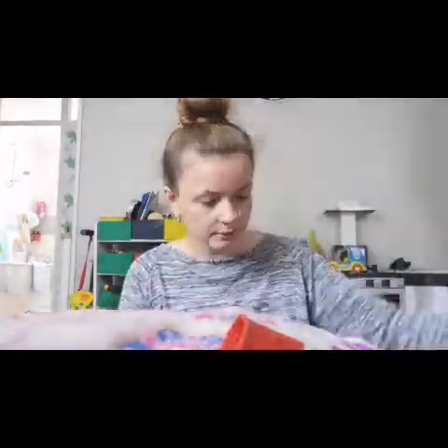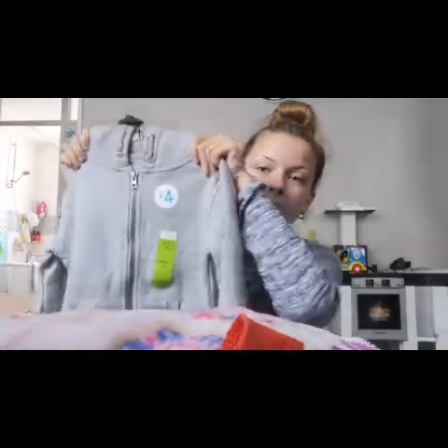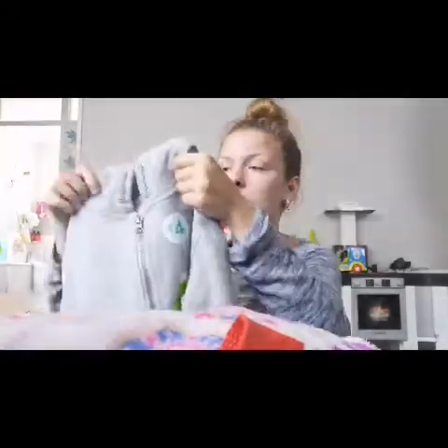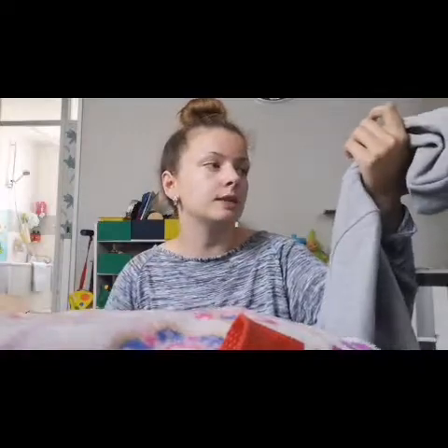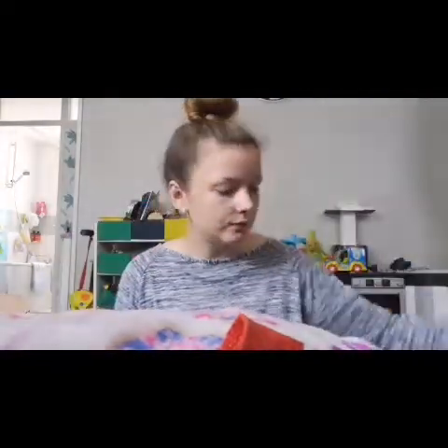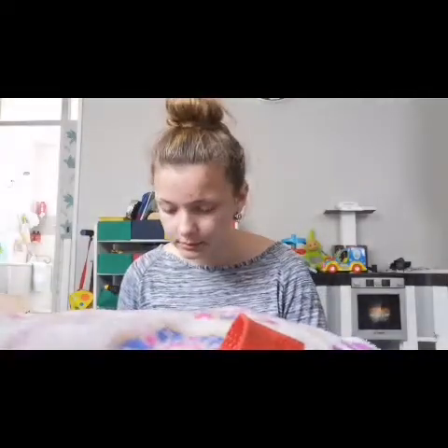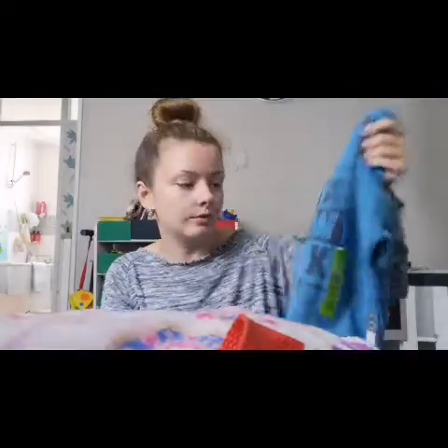I got a grey jumper in four-to-five for four pounds — he already has one in grey and black but I wanted another for when he's a bit older since he has a long body and arms. Then I got a blue one also in four-to-five.